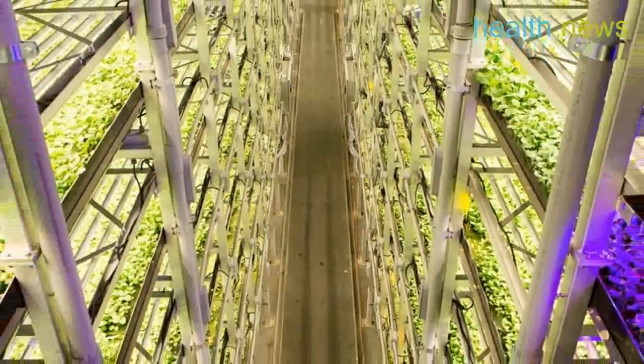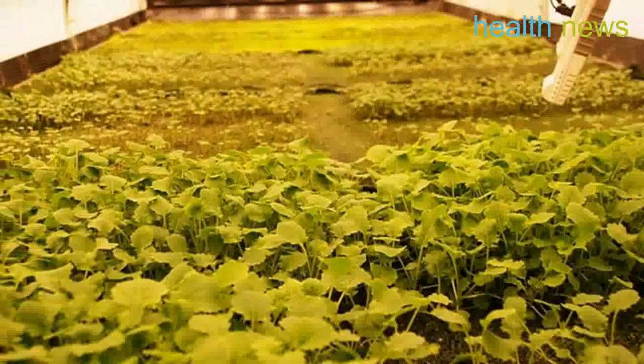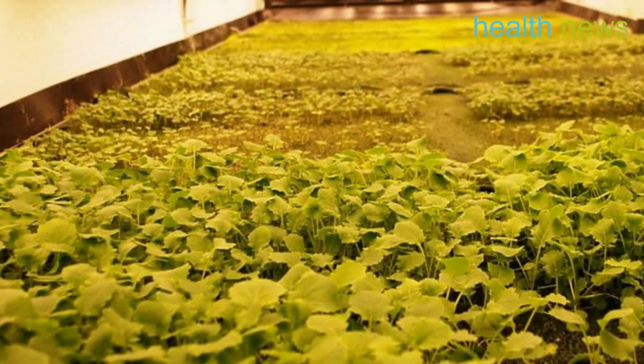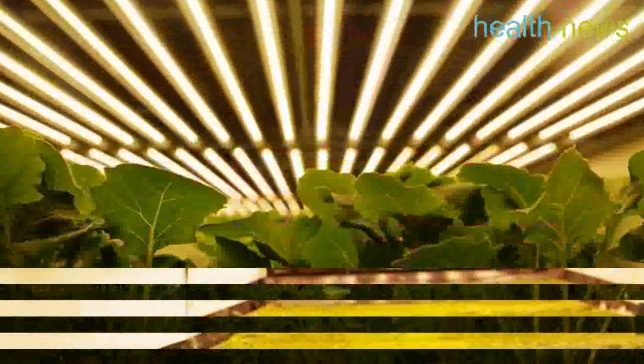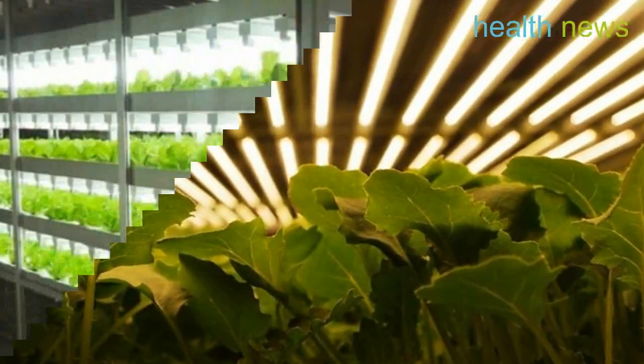We use aeroponics to mist the roots of our greens with nutrients, water, and oxygen, explains Arrow Farms. Our aeroponic system is a closed-loop system, using 95% less water than field farming, 40% less than hydroponics, and zero pesticides.